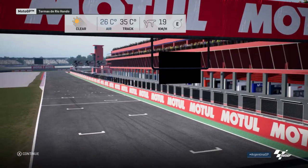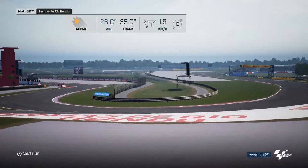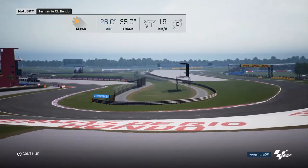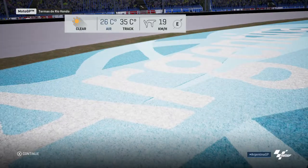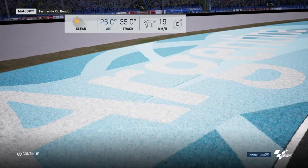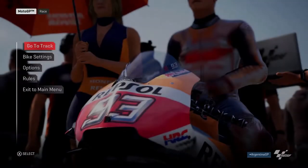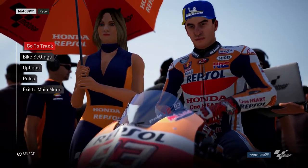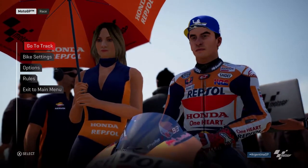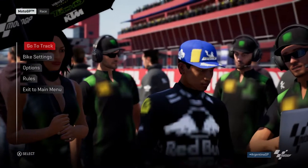Hello and welcome to the Termas de Rio Hondo circuit in Argentina for live coverage of the MotoGP race. The weather is great and the temperature is perfect for racing, so we're just waiting to find out which riders have opted for hard tyres and which riders have opted for soft. We're moving now to the starting grid, where the MotoGP riders are ready to start the race. Tension is sky high, but these guys are seasoned pros, able to withstand any kind of pressure.